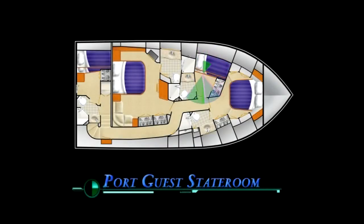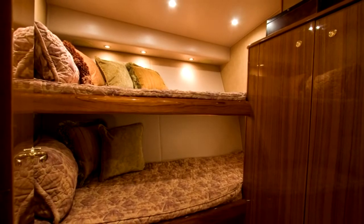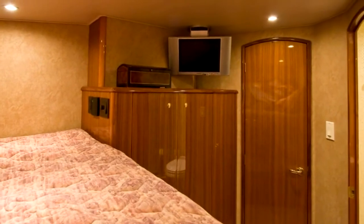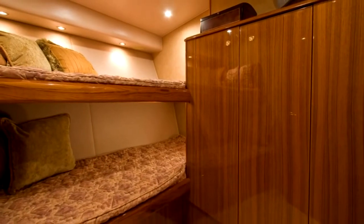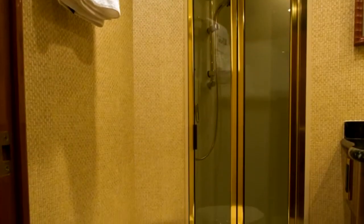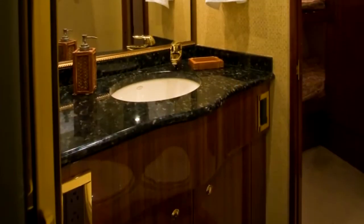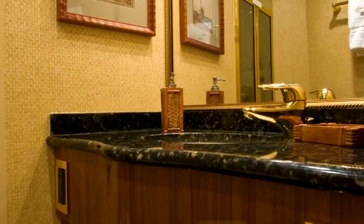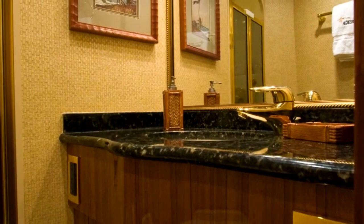Just aft in the companionway on her port side you'll find the port guest stateroom. This suite sports upper and lower bunks with designer bedspreads and pillow shams. Amenities include a 15-inch LCD television, hanging locker, and stereo speakers. The private port head features a large shower with brass frame bifold door and a full one-piece mirror. A mirrored ceiling makes the space feel spacious, with appointments including teak-faced vanity and matching granite flooring and countertop.